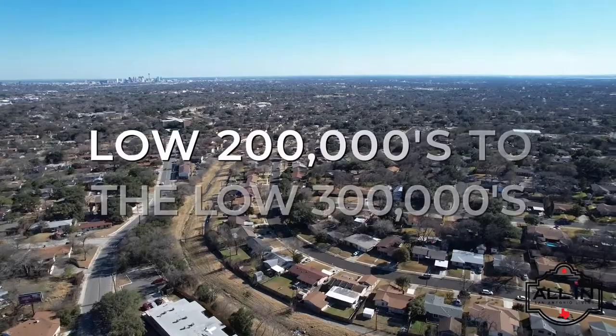The neighborhood streets are lined with many mid-century modern homes, both stylishly updated and well-preserved. The low cost of living and neighborhood draw has attracted mostly families, couples, and retirees to Balcones Heights. The area's home prices range from the low $200,000s to the low $300,000s.